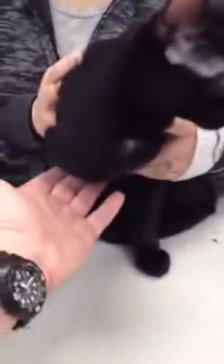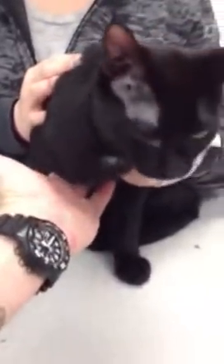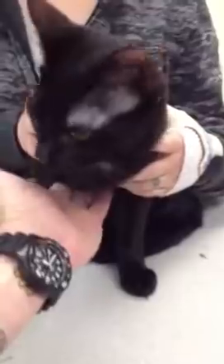Pectus is chest and excavatum means excavated or scooped out. So when you reach under here and feel down around his sternum, his chest area, he does have a big depression in his chest. There's basically a congenital deformity of the sternum — there's almost kind of like a hole there.